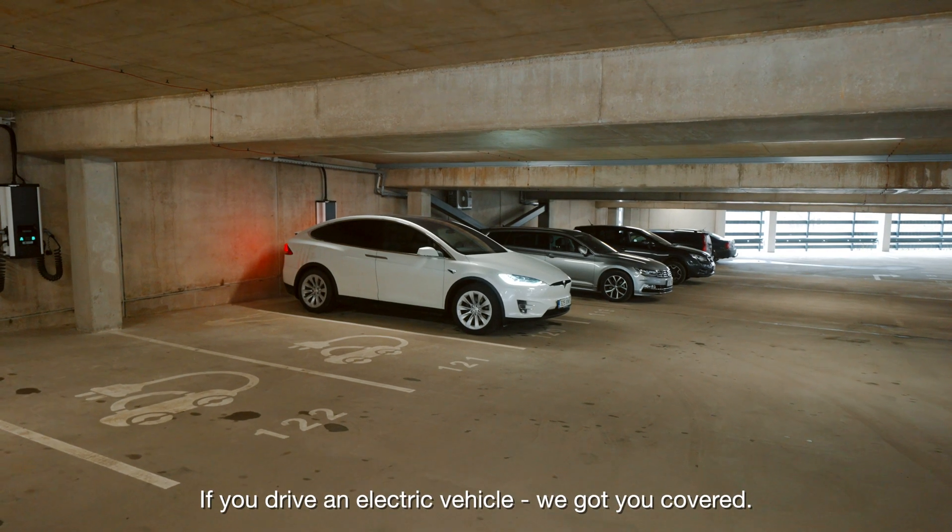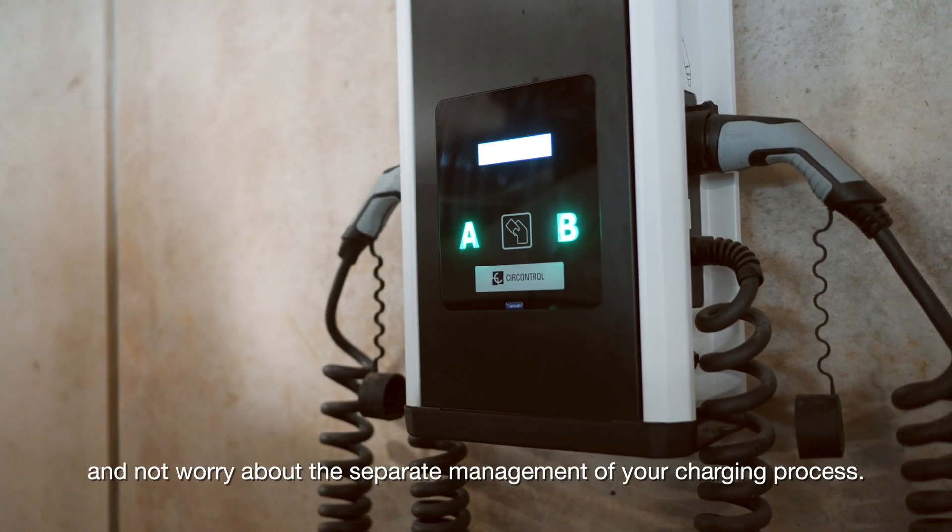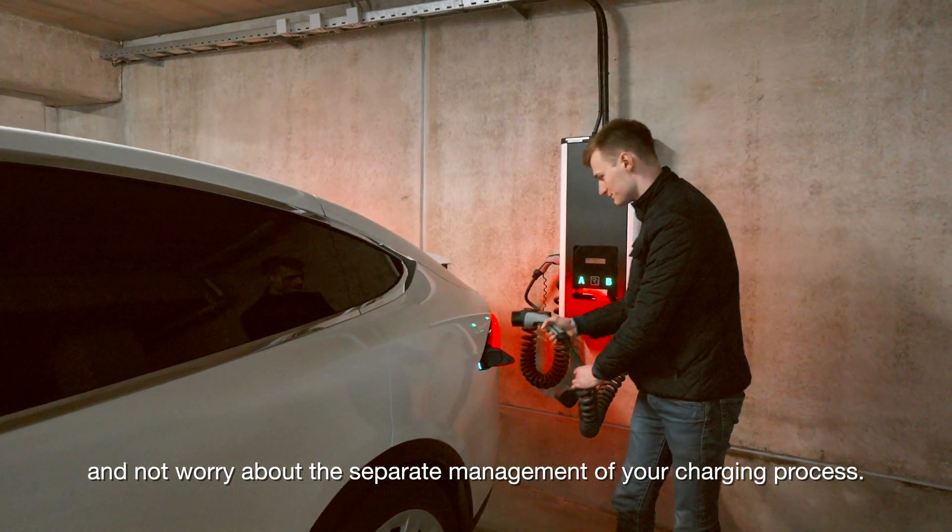If you drive an electric vehicle, we've got you covered. You can charge on the go while you park your car and not worry about the separate management of your charging process.